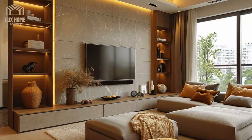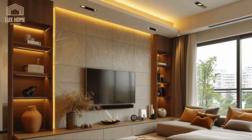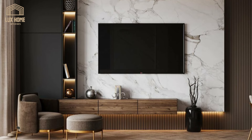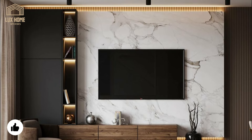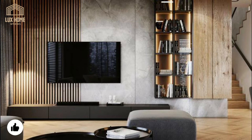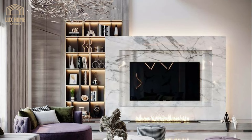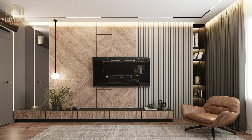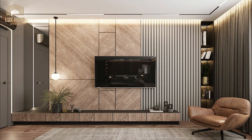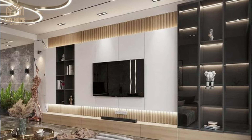We begin our journey with a look at the use of luxurious materials like marble, porcelain, wood, and the innovative application of LED lighting. Each material brings its unique texture, color, and character to the space, contributing to an overall ambiance of sophistication and warmth. Marble and porcelain, with their timeless appeal, offer a touch of classic elegance, while wood adds a natural, organic feel. LED lighting introduces a modern, dynamic element that enhances both the functionality and aesthetics of these units.